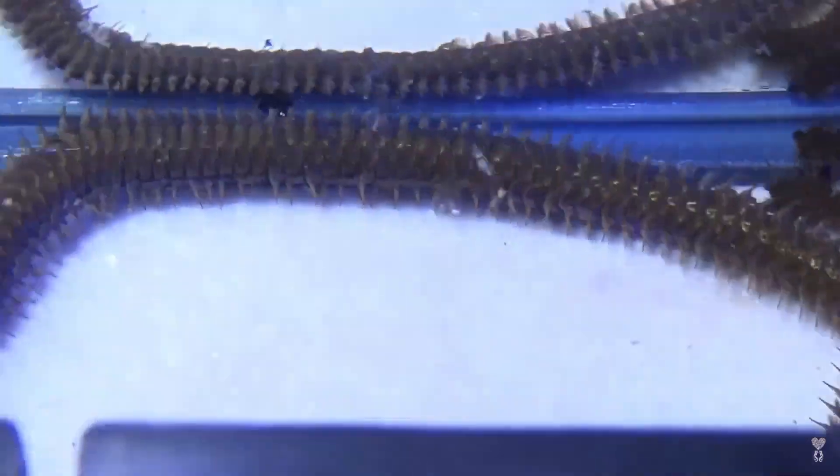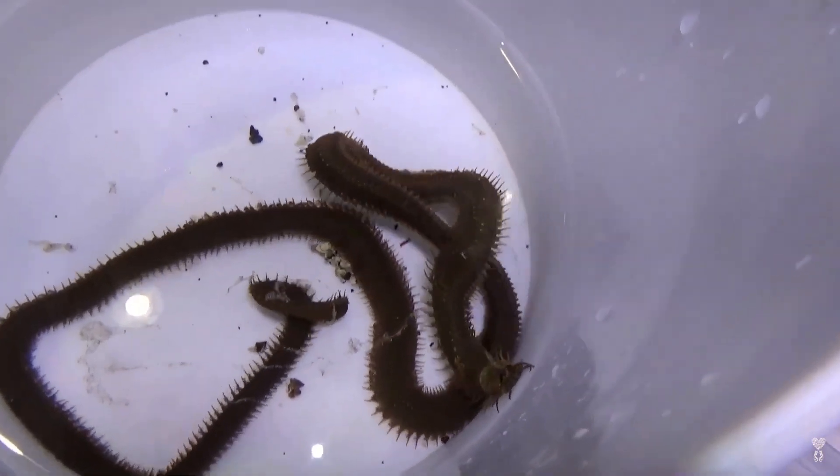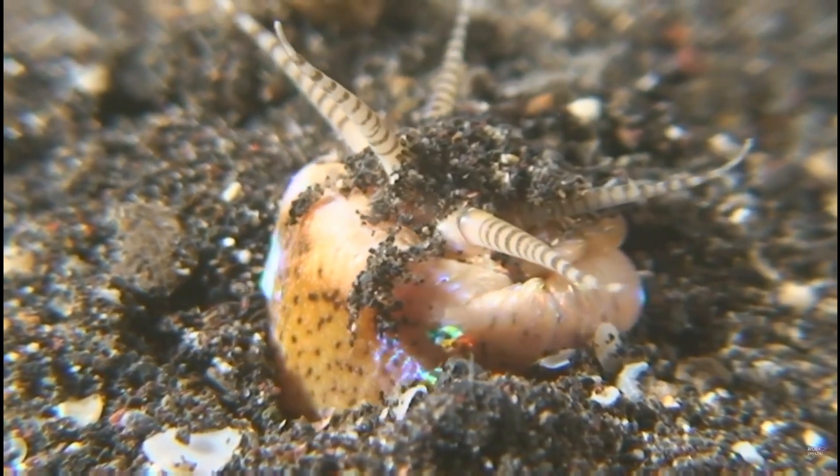Some researchers believe they can live for decades, maybe even centuries. And even though most estimates put their lifespan between three to five years, there are stories of these worms living in tanks for up to about 13 or more years.